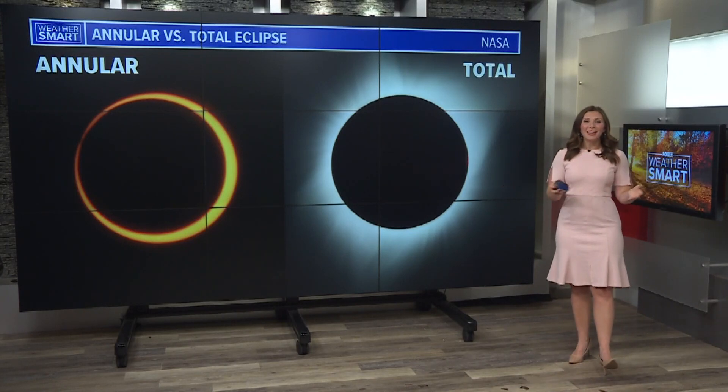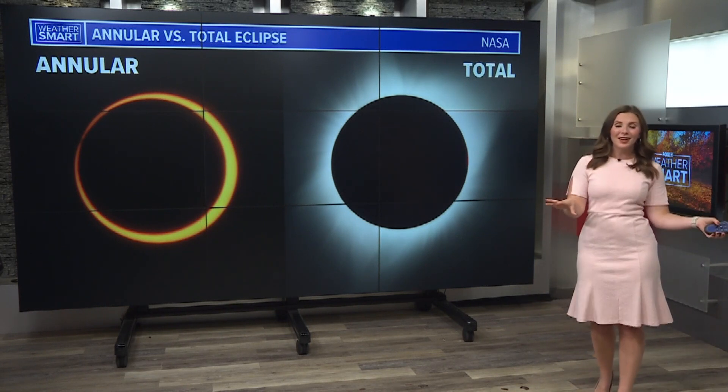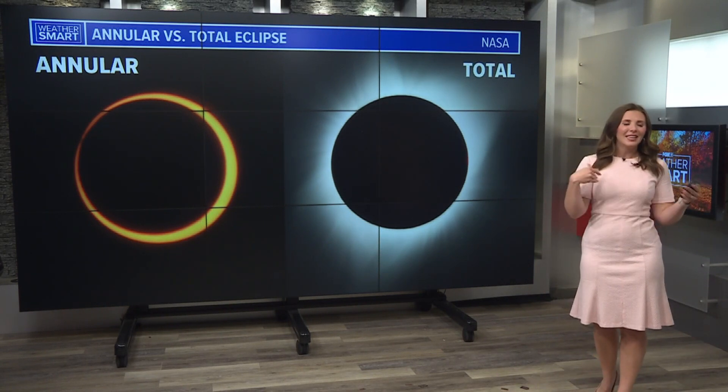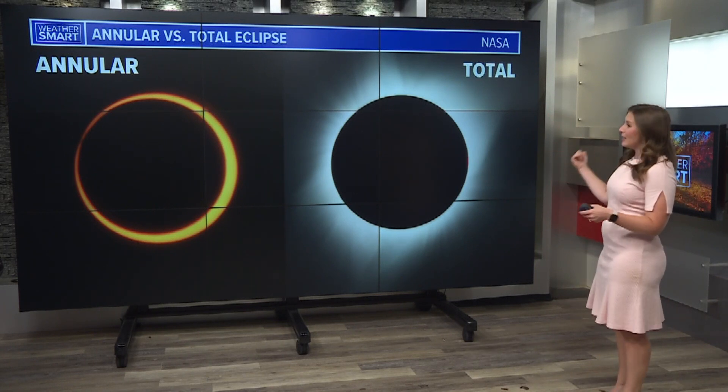We've got a pretty exciting event happening in the skies this weekend. On Saturday, we have an annular solar eclipse. Before I get into the nitty-gritty on what you can expect to see, let's talk definitions. There are two types of solar eclipses: an annular and a total.